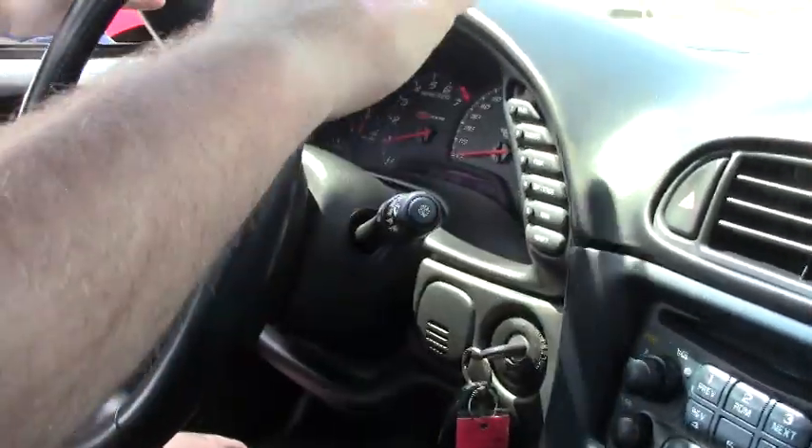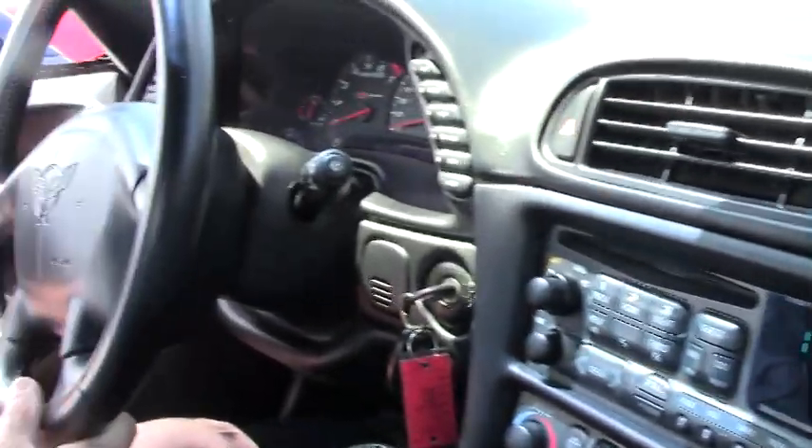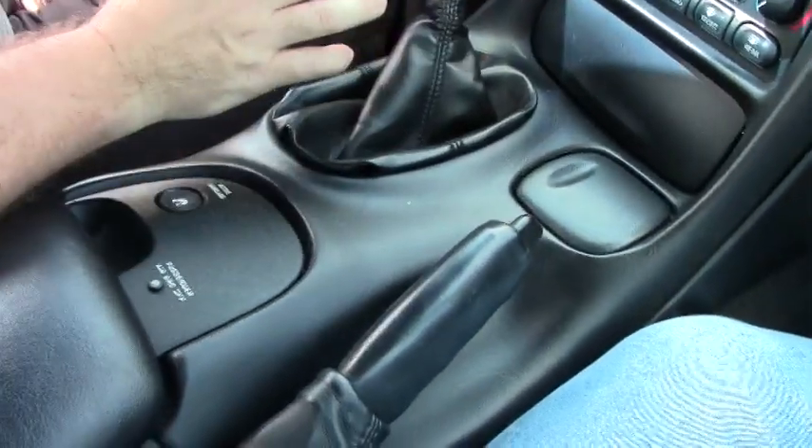Before we take off, I want to notice the dash — all in very good shape. Steering wheel as well, no major ring marks or scratches on the steering wheel. Dual zone climate control, heads up display, our center console area, all in excellent shape.